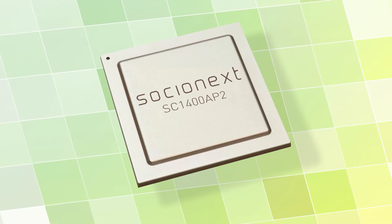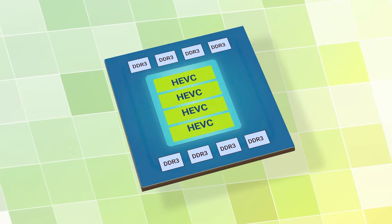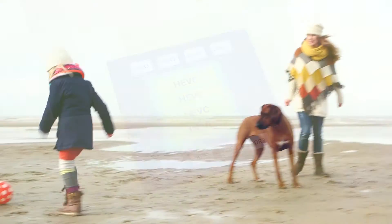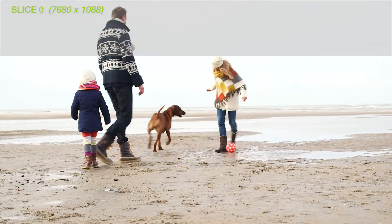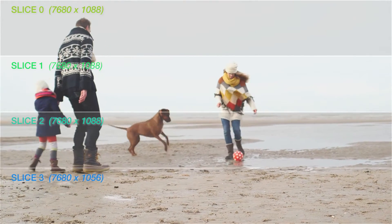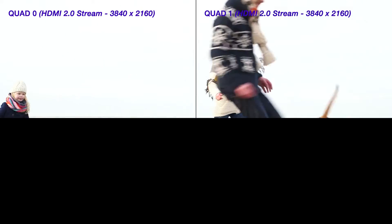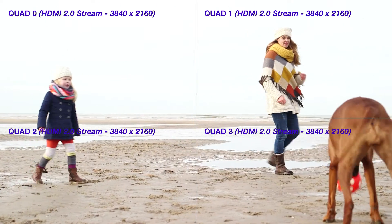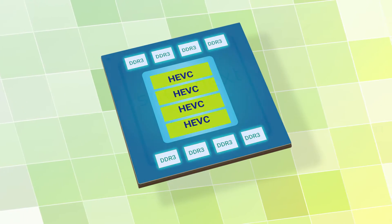Socionext's 8K video broadcasting solution incorporates four HEVC core processors in a single IC, allowing simultaneous decoding of an 8K HEVC data stream arranged as four 8K by 1K video slices, while outputting 4 HDMI 2.0 streams of 4K video arranged in a quad pattern. The package also includes 8 internal DRAM devices.